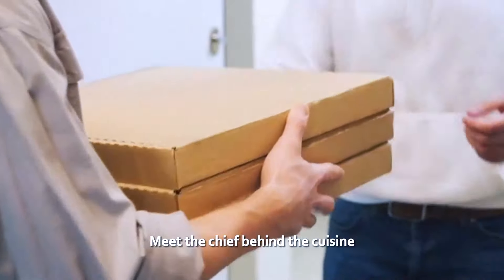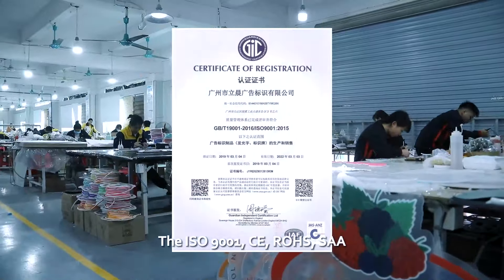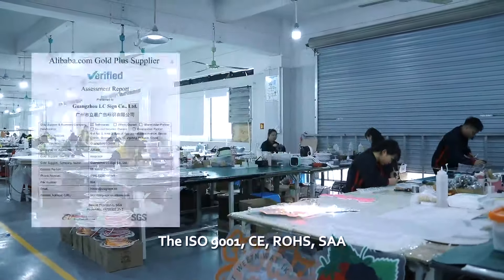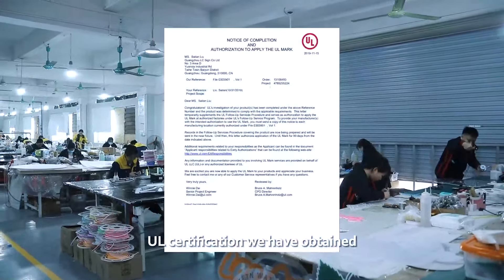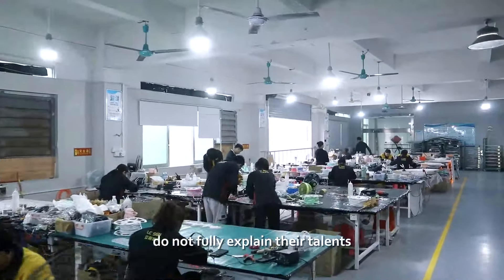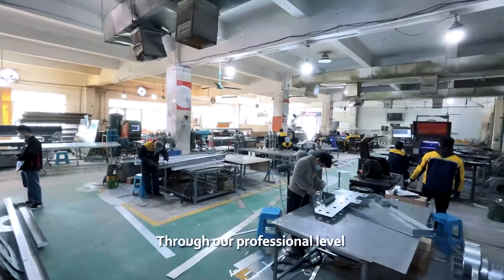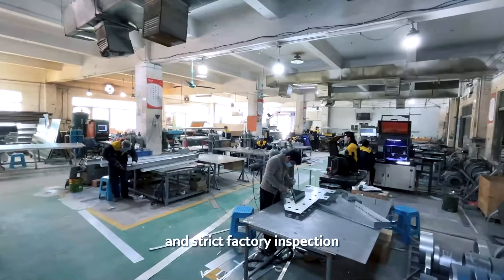Meet the team behind the scene. This is a production team of 300 people. The ISO 9001, ROSE, SAA, and EOL certifications we have obtained did not fully explain their talents. How do we ensure that every sign is properly made? Through our professional, tiered, and strict factory inspection.